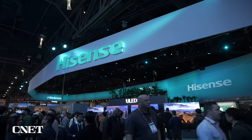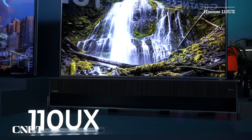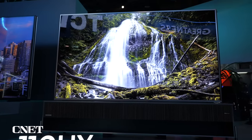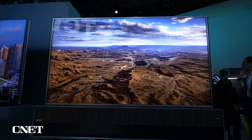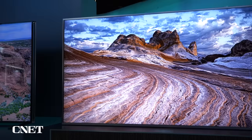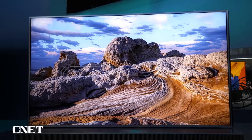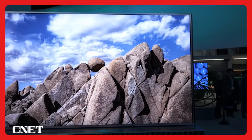And of course, Hisense, TCL's direct competitor, also has a really large TV — and this thing's even brighter. This is a 110-inch mini-LED TV that's twice as bright at 10,000 nits. These guys are both pushing the limits of LED-LCD technology. Again, with that huge screen size and all those local dimming zones — the Hisense has 40,000 of them — I expect really, really good picture quality. No price on this one yet, but it's going to be really expensive.